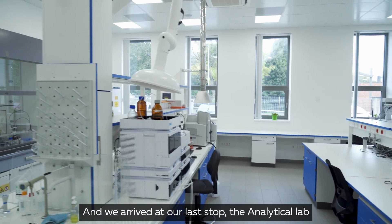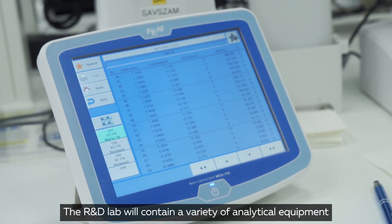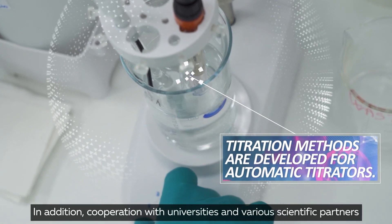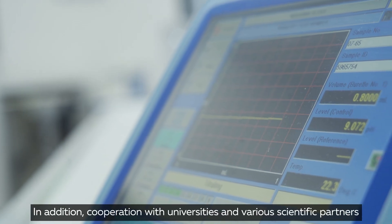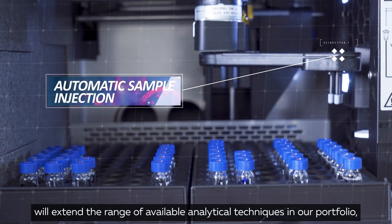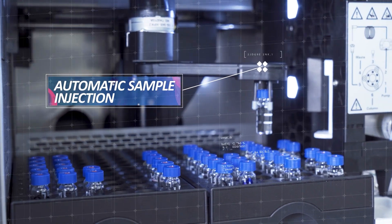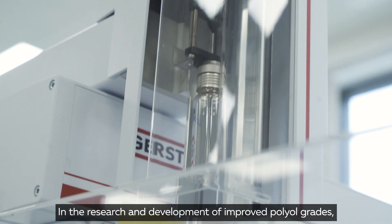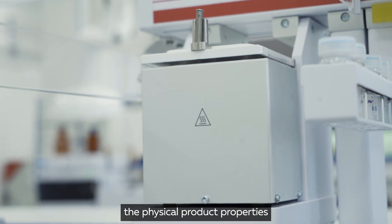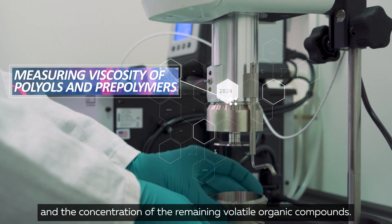And we arrived at our last stop: the analytical lab. The R&D lab will contain a variety of analytical equipment to test polyol quality. In addition, cooperation with universities and various scientific partners will extend the range of available analytical techniques in our portfolio, including powerful molecular analysis by NMR. In the research and development of improved polyol grades, these tools will allow the analysis of, for instance, the molecular structure, the physical product properties, and the concentration of remaining volatile organic compounds.